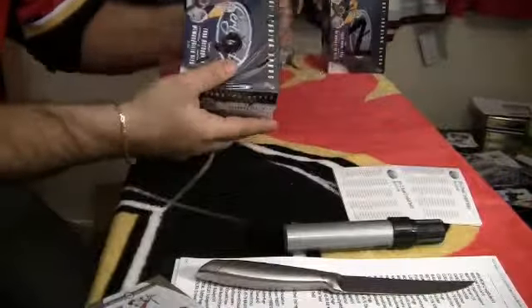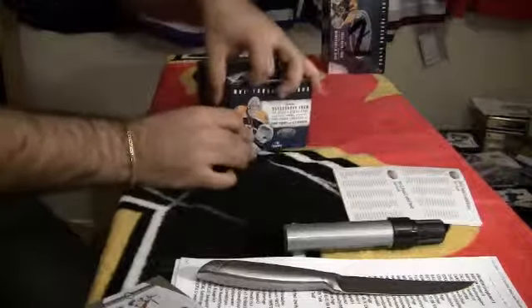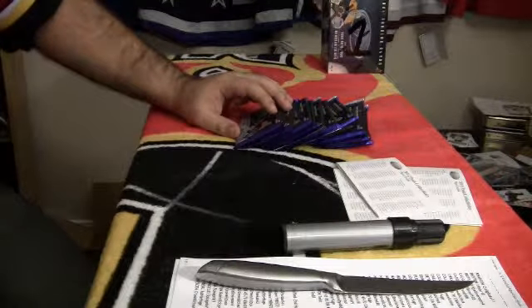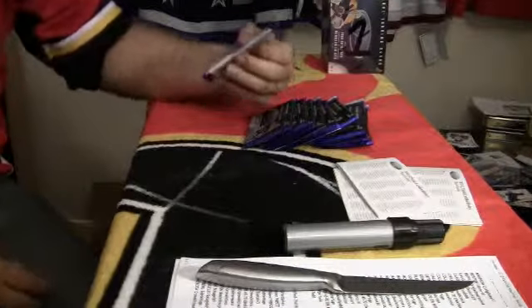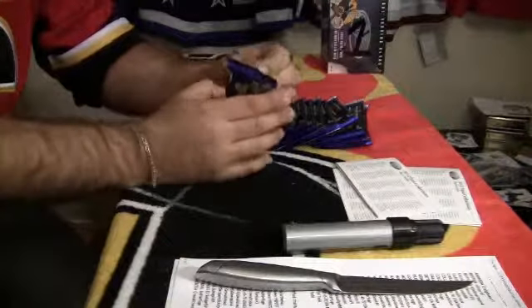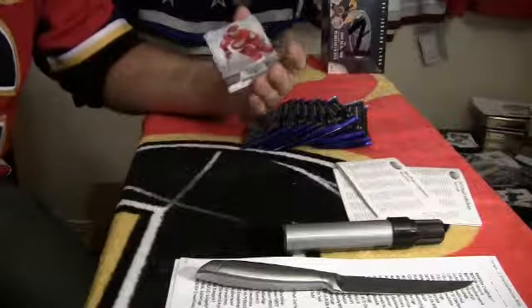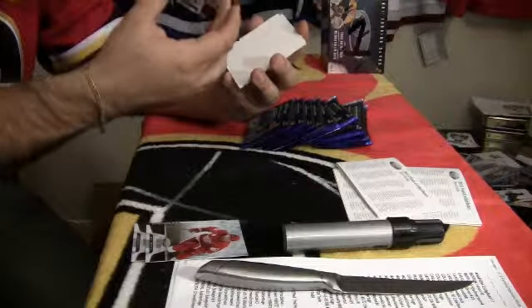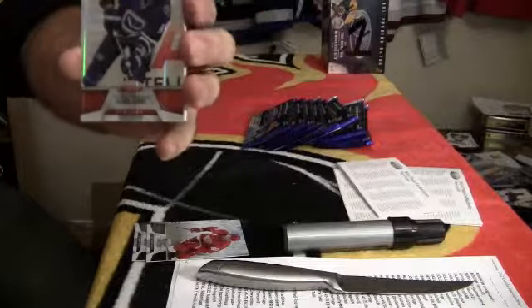Box number 3. Two rookie die cuts per mini case. For the Vancouver Canucks, Mirror Red, numbered 163 out of 199 for Alexander Burrows.